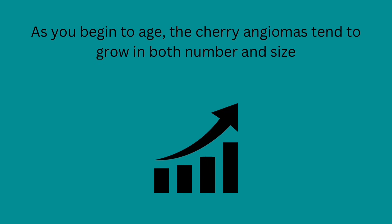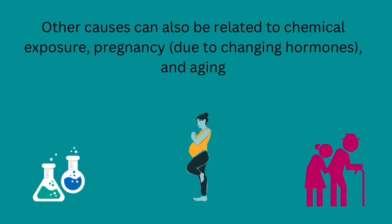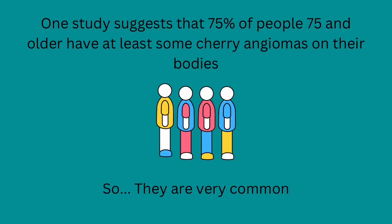As you begin to age, the cherry angiomas tend to grow in both number and size. The cause is widely unknown, but doctors believe genetics play a role, meaning if your mother or father had them, chances are you will too. Other causes can also be related to chemical exposure, pregnancy due to changing hormones, and aging. One study suggests that 75 percent of people 75 and older have at least some cherry angiomas on their bodies, so they are very common.